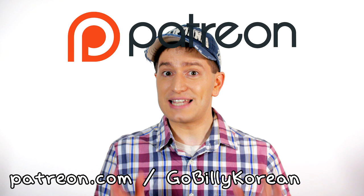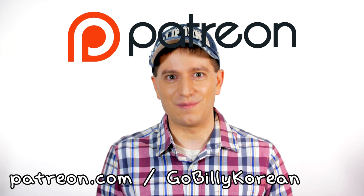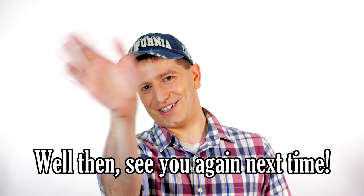So what do you think about 한자? Leave a comment and let me know. Thanks to my Patreon supporters for helping me create this video as well as more videos to come. Thanks for watching — see you in the next video.